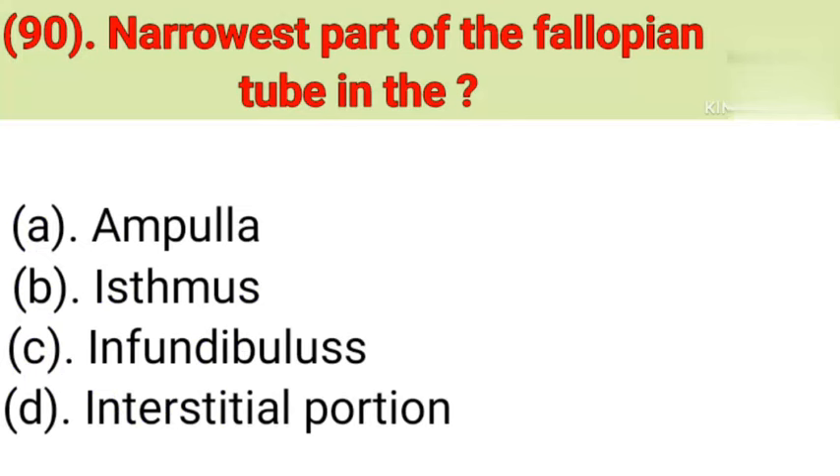Question number 90: The narrowest part of the fallopian tube is the. Option A: Ampulla. Option B: Isthmus. Option C: Infundibulum. Option D: Interstitial portion. Correct answer is Option B — Isthmus.